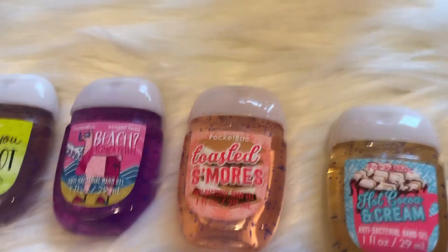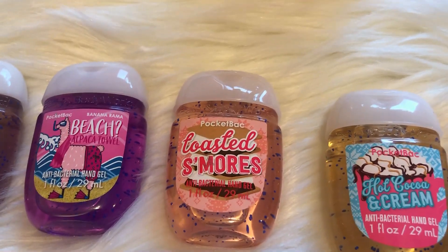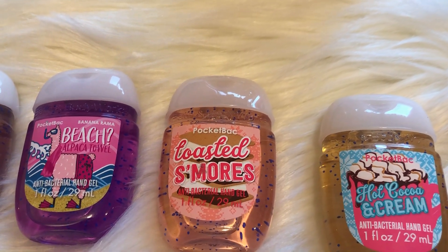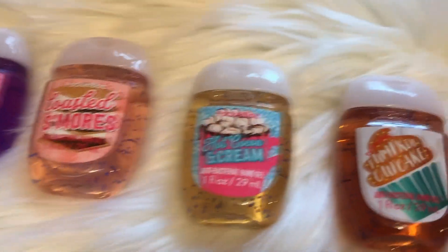My third favorite is the Toasted S'mores scent. This just smells so amazing and so delicious. I was only able to get like two of these last winter — kind of a bummer — but these are amazing. I hope that they come back out with it again.